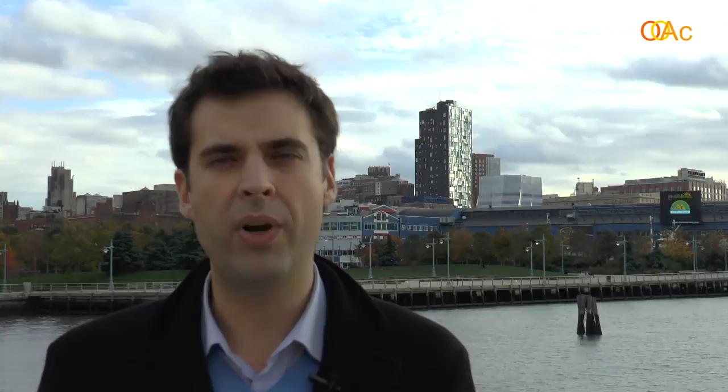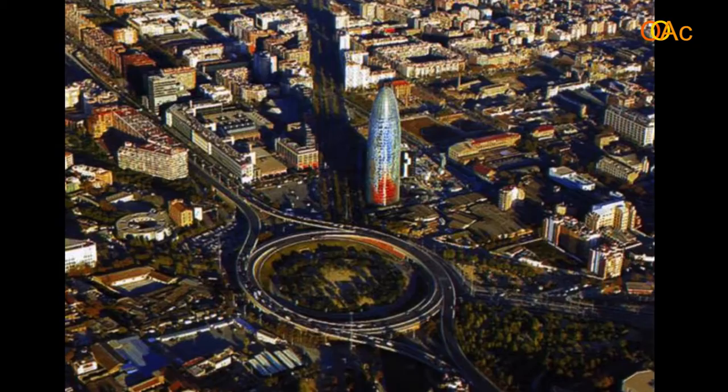The building on Mercer Street was designed earlier, in the end of the 90s, and this building was completed in the year 2005. I would like to use today a comparative method and compare this building to another project by Jean Nouvel in Barcelona. It's the Agbar Tower in Plaza de las Glorias. The comparison between the two projects would allow us to explore some of the features of the architecture of Jean Nouvel.